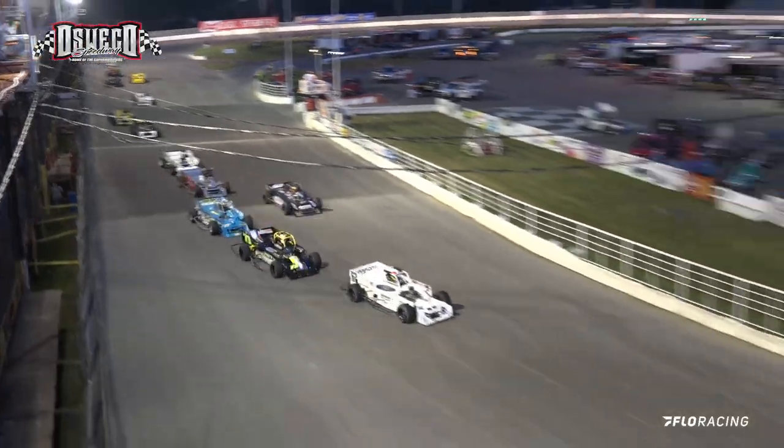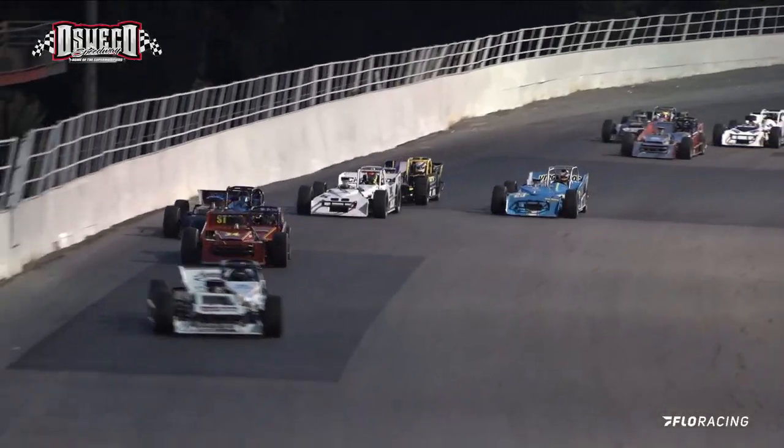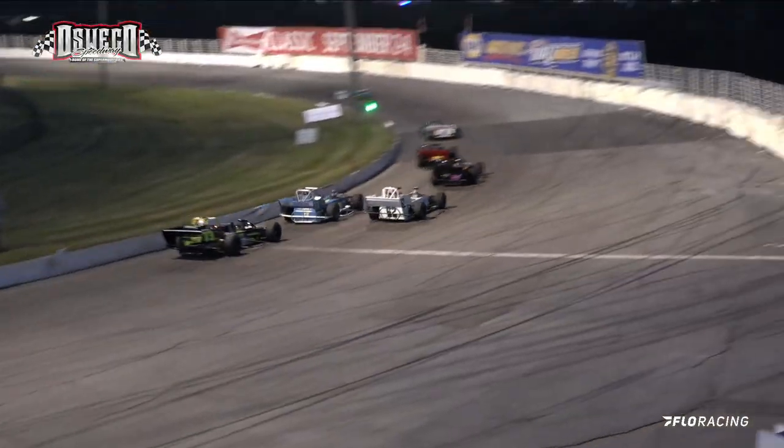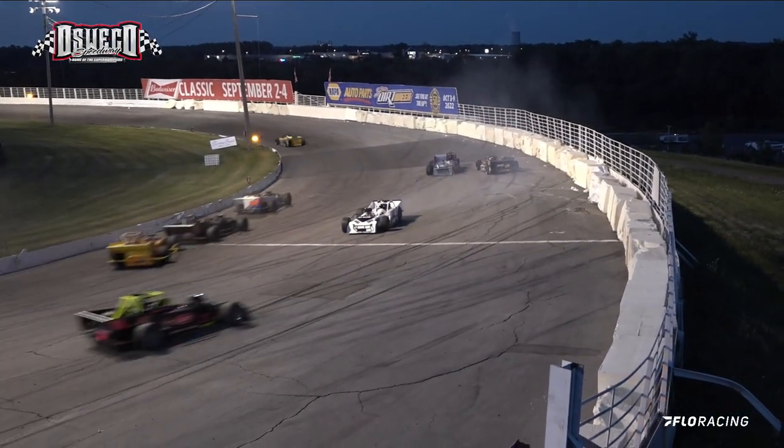They bring it down — Griffin Miller the fastest car right now with a nineteen-nine sixty-eight. Stevens taking that high lane coming off of turn number two. Look at Danny Kaye on the inside, and we've got yellow up there in turns number three and four.